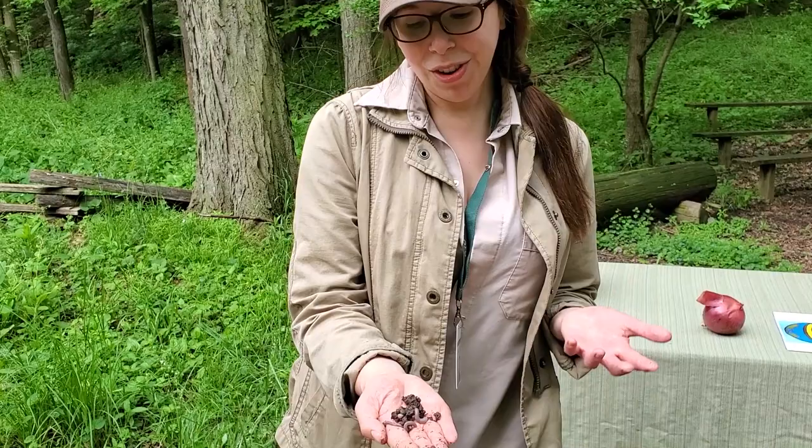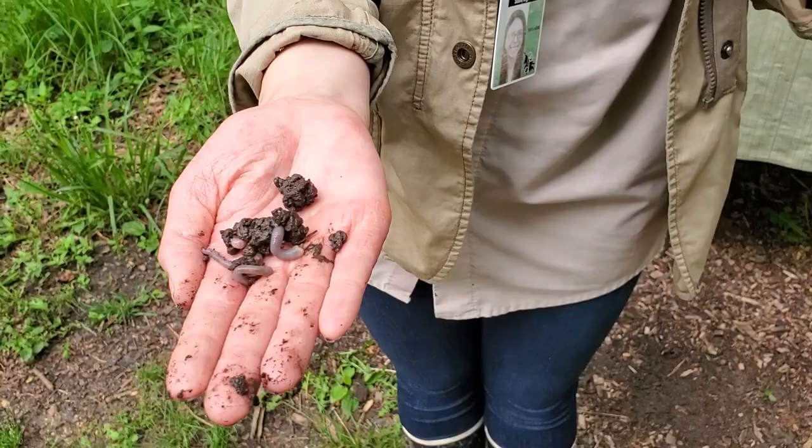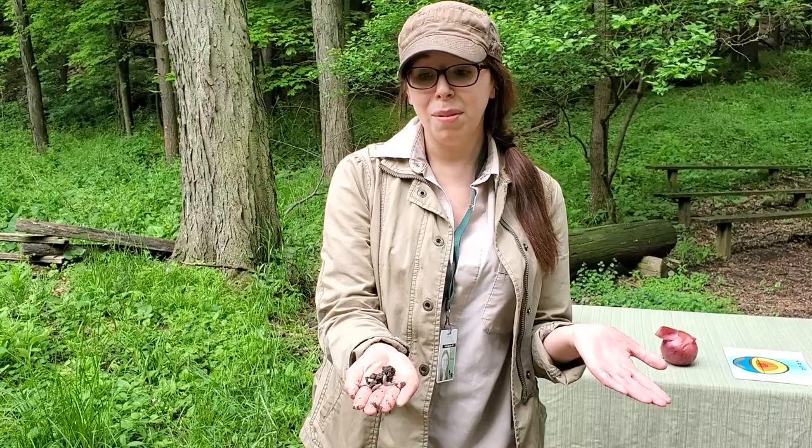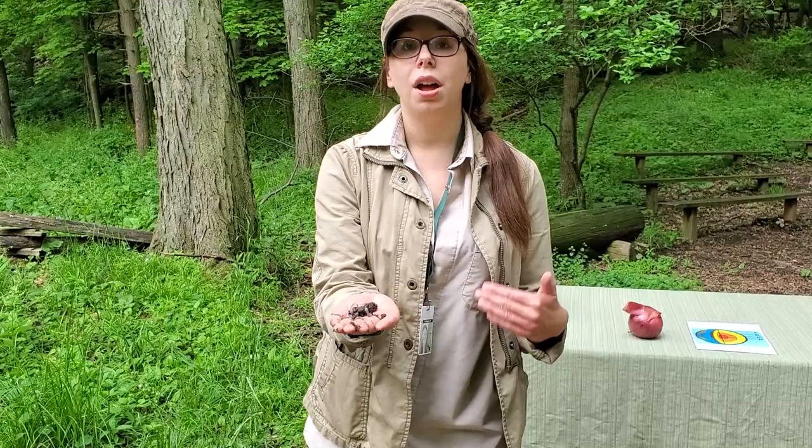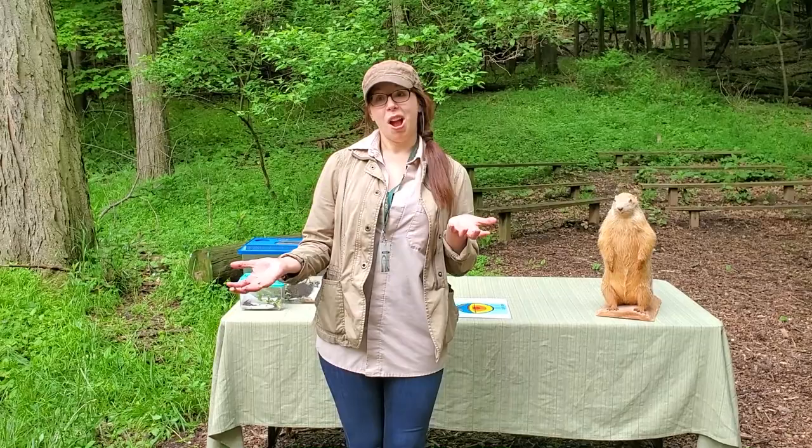If you're a worm, a snail, or a slug living under the soil, things can actually get too wet down there. Have you ever seen after a big rain animals like this coming up out of the earth? That's because it can actually get too wet down there for them, and these animals still need to breathe air — they're not like fish. What might happen when these animals come above ground? It's possible they might get eaten by a robin, by a possum, by a skunk. That's why as soon as it's safe to do so, these animals will head back underground.